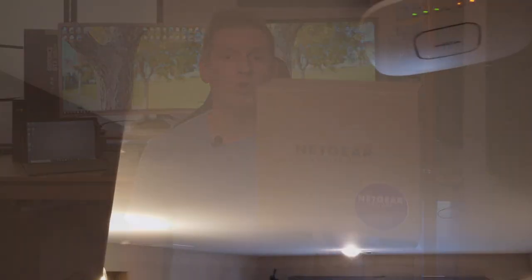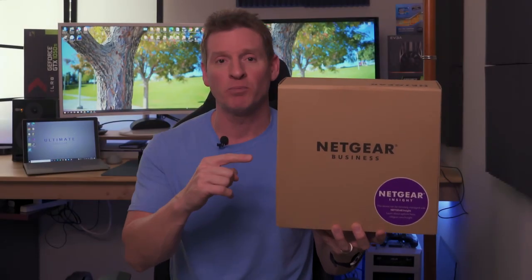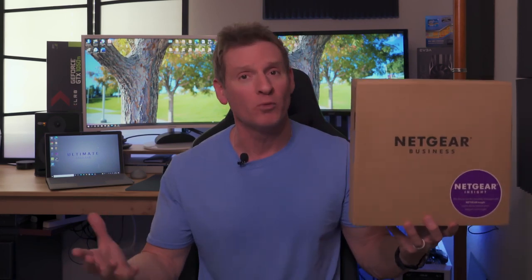And one more thing — the WAX-630 is easily expandable, which means you can create a large mesh network by adding access points to this access point wirelessly. Here's a list of compatible access points. So with all these incredible features, this makes the WAX-630 the perfect choice for small business, medium business, home offices, SMBs, or large homes. There'll be a link in the description below where you can buy it.